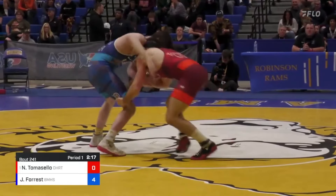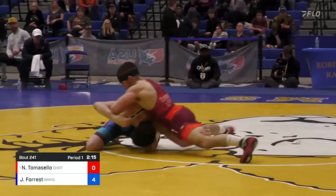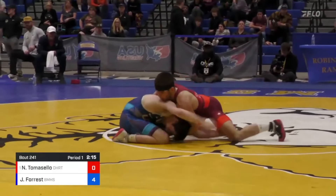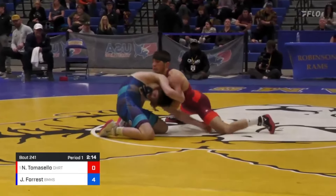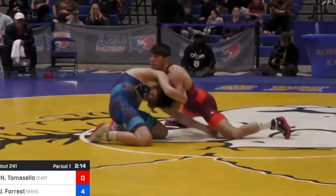4-0, Forrest. Jax goes for a similar fireman's carry about 45 seconds in, but this time Tomasello was able to react in time, as you'd likely expect — fool me once, fool me twice kind of thing. Tomasello doesn't jump on the front headlock and secure it, though. He kind of just lets it go, which I don't recommend.